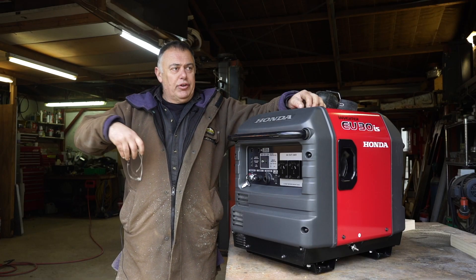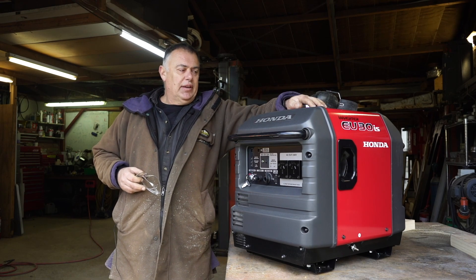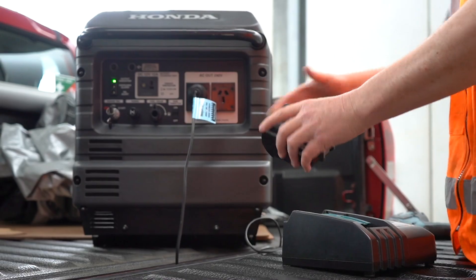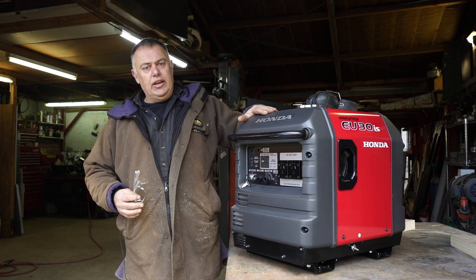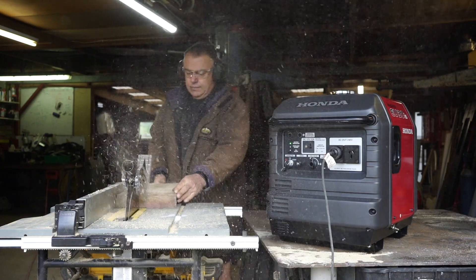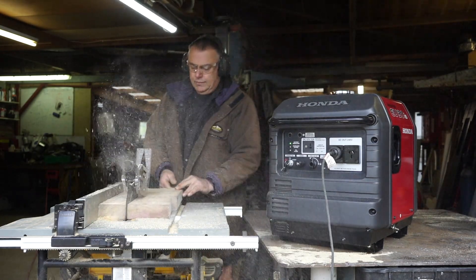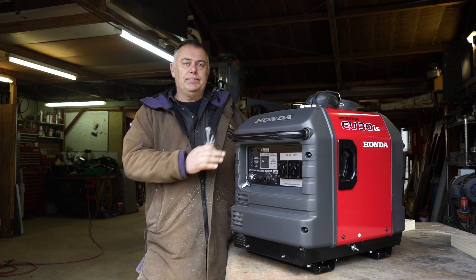My thoughts on it: this is a very capable generator with a wide range of application, from farming and construction through to private use. I found it easy to use, easy to start, and it delivered everything it promised — it ran my machines flawlessly. There's only one downside and that's that I don't yet own one. Apart from that, highly recommend it — go to your Honda dealer, that's where you're going to find it.